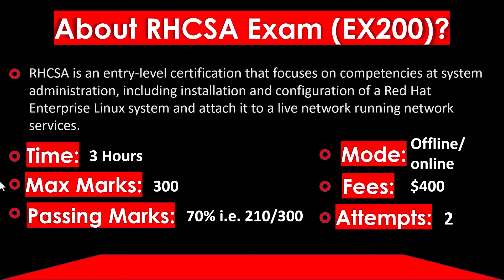Talking about the fees, starting from $400 — it depends upon your region and may vary. You will get two attempts in total, so if you fail the first one, you have a second attempt. RHCSA is a proctored exam, so you cannot open the internet or use any notes during the exam. You need to rely entirely on your own preparation.